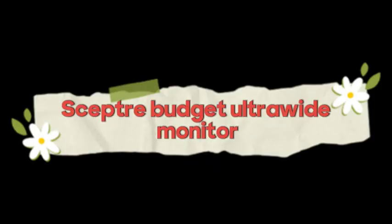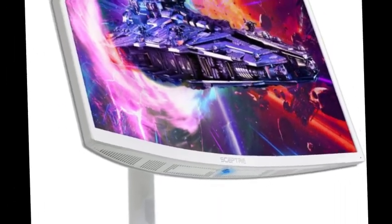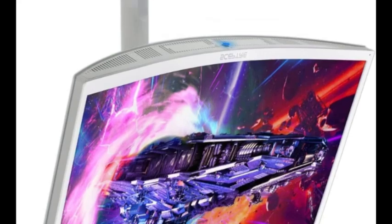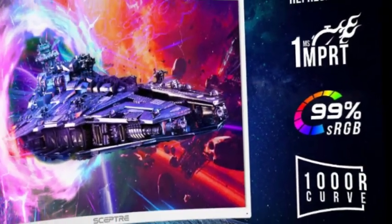The number 1 on the list is the Scepter Budget Ultrawide Monitor. With a 1ms response time, colors fade and illuminate instantly, eliminating ghosting and piecing together precise imagery during action-packed scenes and gaming.